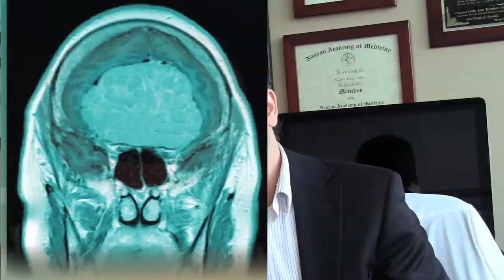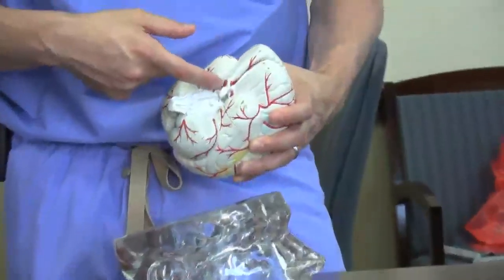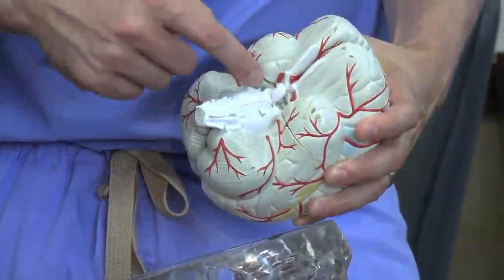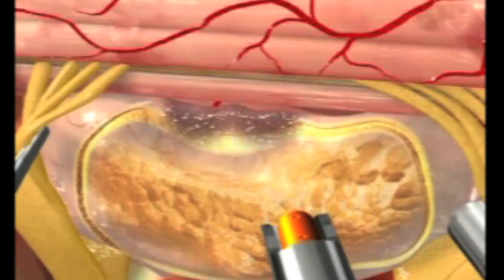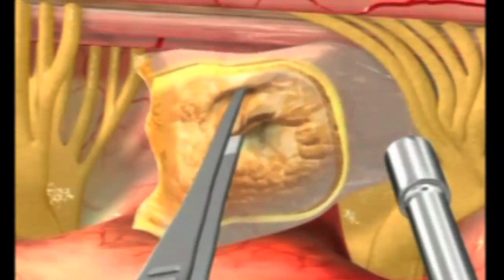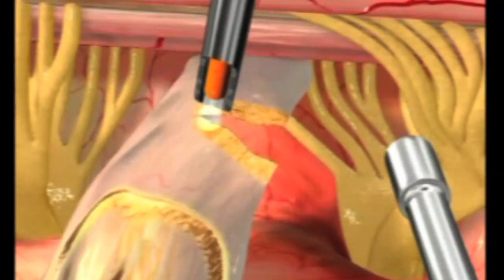Some of the most common benign brain tumors that I use this laser to treat are meningiomas and acoustic neuromas. Meningiomas are benign tumors that grow from the covering of the brain. When they arise deep within the brain in an area that we call the skull base, they can be very difficult to get to, and specifically the blood supply of these tumors can be very difficult to reach. The carbon dioxide laser allows us to get to this blood supply more safely, eliminating damage to certain nerves and vital structures in those areas.